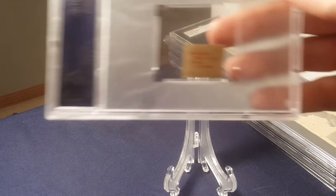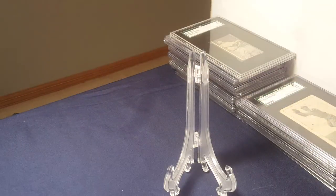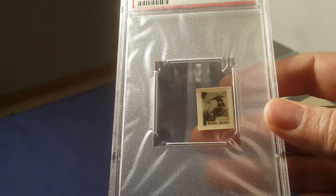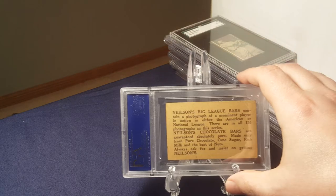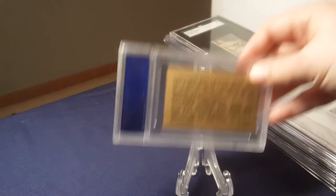There have also been chocolate companies. I showed this Baguer chocolate the other day, and I did find out that it's actually a Cuban chocolate issue. Another chocolate company was Nielsen's — Nielsen's Big League Bars. Nielsen's did a couple of sets in 1921 and 1922.